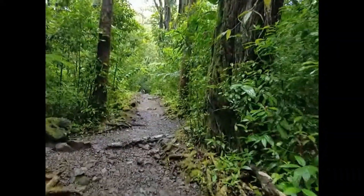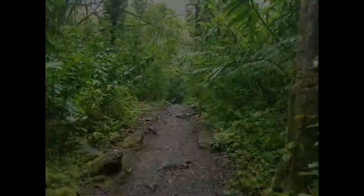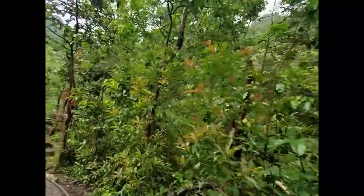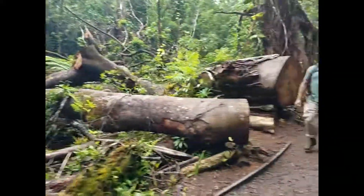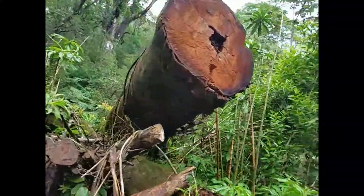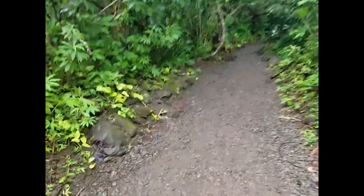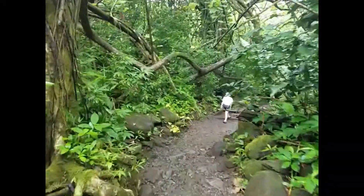I don't know if you can tell from the video, but I am definitely going uphill right now. Whew. Alright, we've got to be getting close by now. Even though it's a cool temperature and all, it's extraordinarily humid. A lot of felled trees, they're all pretty old. Mud, mud, mud, mud. Whew. Working up a nice sweat here.